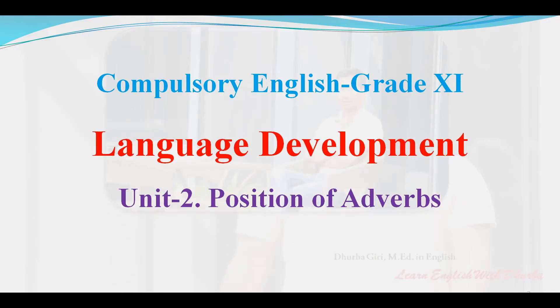Hello everyone. In this video lesson, I am going to explain the grammar from unit grade 11 entitled position of adverbs. Let's begin.